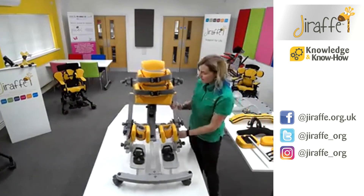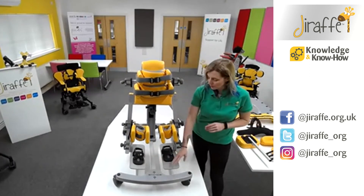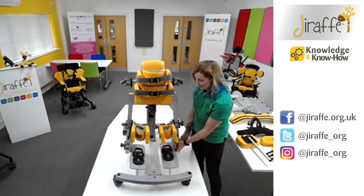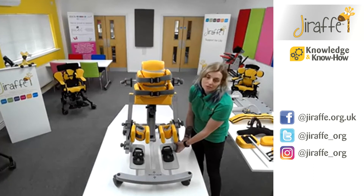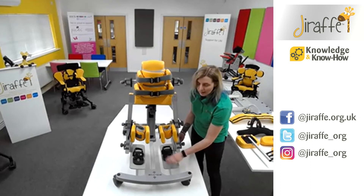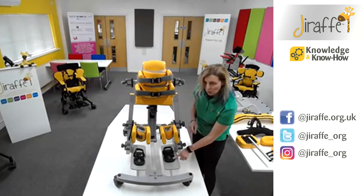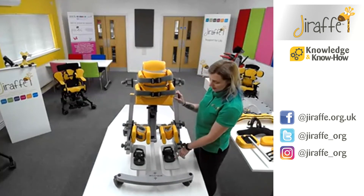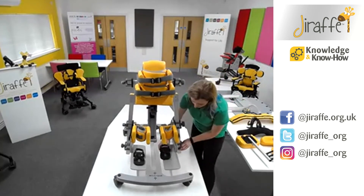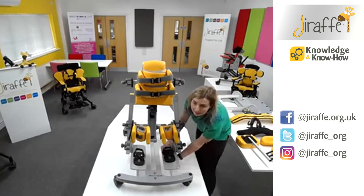On each leg there's a foot plate. Because the frame abducts, the foot plates are obviously separate, and that also means you can adjust them separately for height, so you can accommodate leg length discrepancies easily, as well as any angle adjustment needed for each foot. For foot positioning, I've got the size one Jenks sandals on here. The sandals come in four sizes, so there's lots of choice and adjustment. You can really fine-tune the foot positioning and then lock back down with the wing nut underneath.